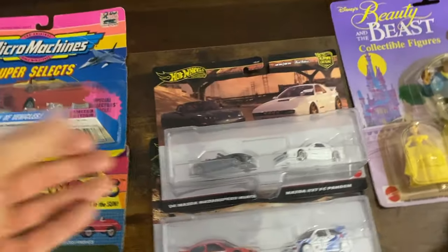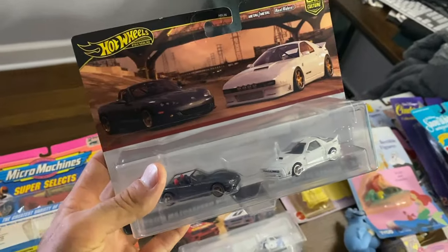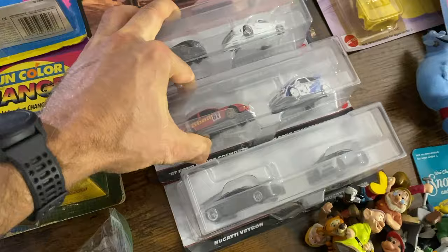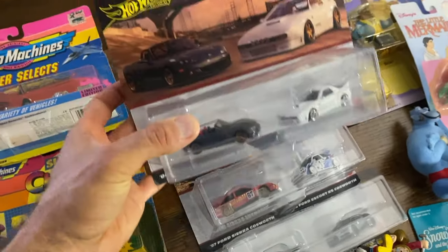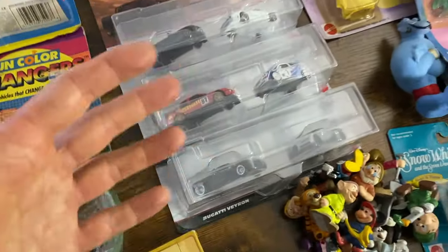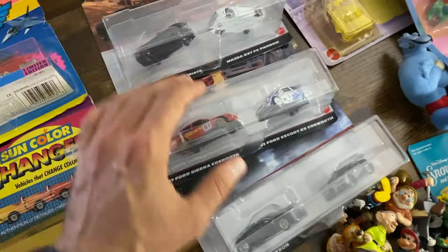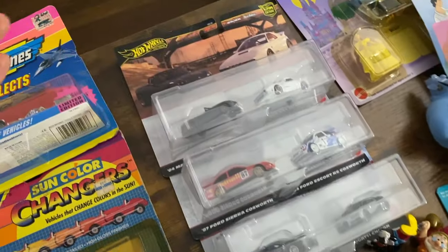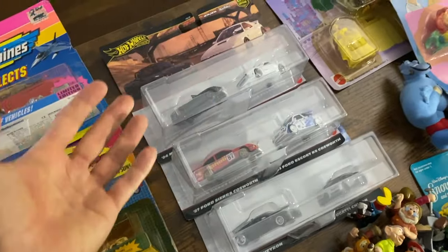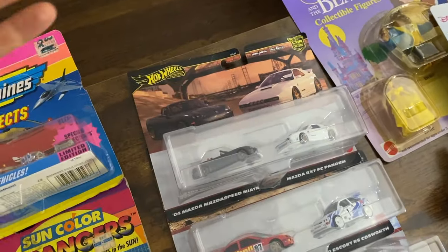Then we have Hot Wheels — obviously huge demand. These are something I'm not worried about losing money on. I looked them up individually and they're all over the place: $10, $15, $25, $30 for some of them. I just know that collectors are going to know the value and bid appropriately. I paid $2 for each of these, so I'm going to make money. I'll start the auction at $4.99 with shipping around $8.99 or $9.99. Hot Wheels is just one of those brands where people are going to be looking for this.